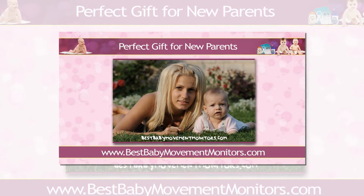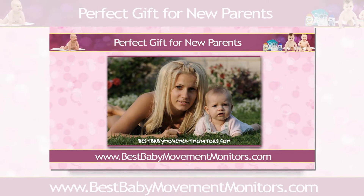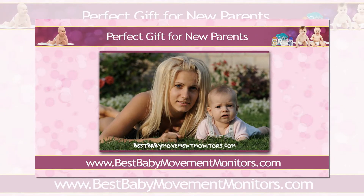Hello and welcome! It's Una here from BestBabyMovementMonitors.com. If you're currently looking for that perfect gift for your friends who are about to become new parents, then you should highly consider getting them a Baby Movement Monitor.